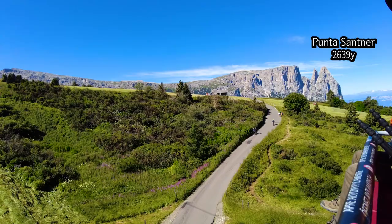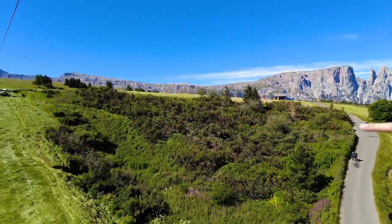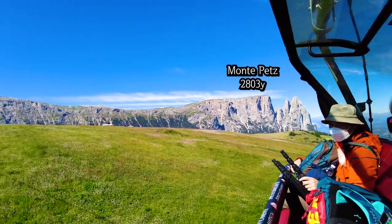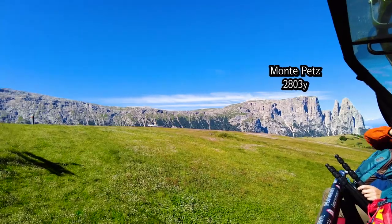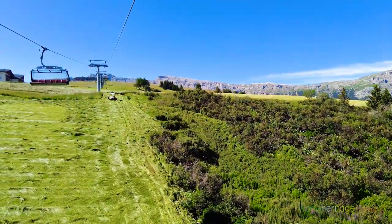Since this village is at such a high elevation, the surrounding mountains just look like small mounts, even though Punta Santa is 2,639 yards high and the highest peak, Monte Pez, is 2,803 yards high. Ahead, the sharp peaks of Mount Sicilyar stand out.